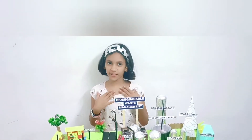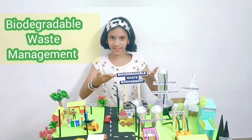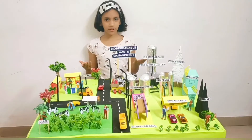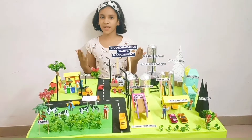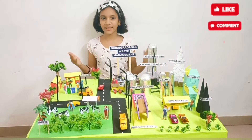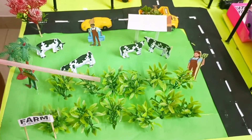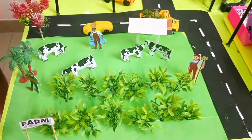Today we are going to discuss biodegradable waste management. This is a working model. Biodegradable waste management is important because it helps us to protect the environment.